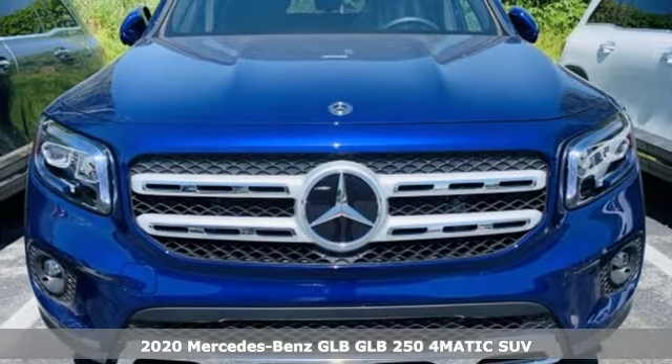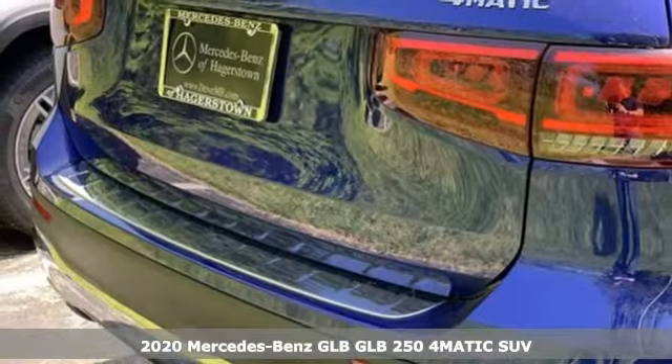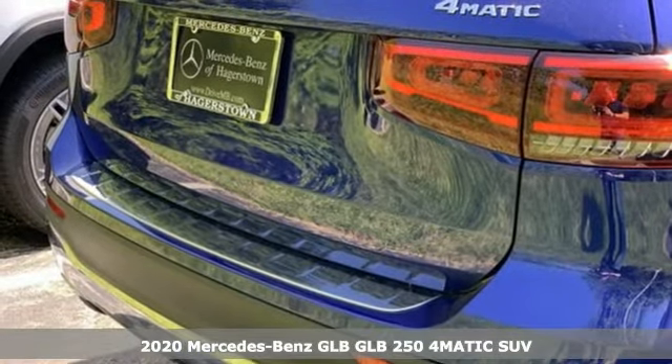It's a new 2020 Mercedes-Benz GLB. Mercedes-Benz, an elevation of innovation.